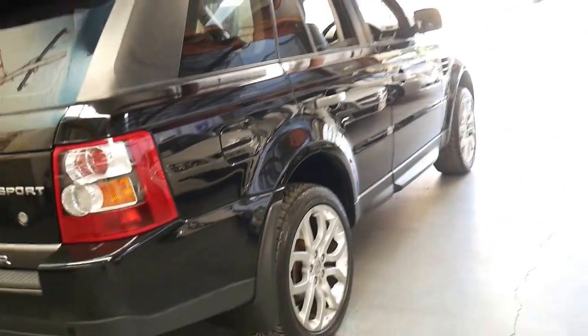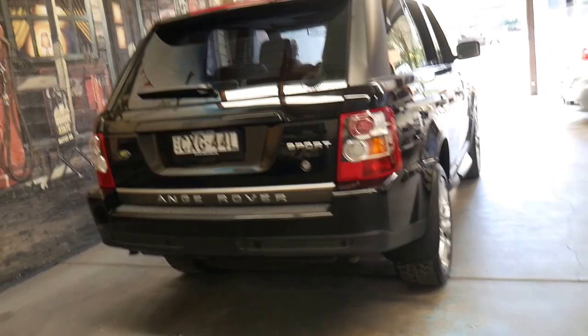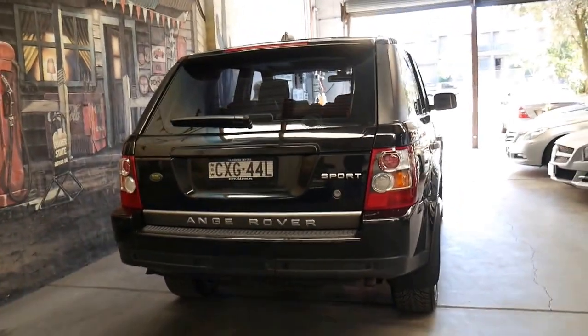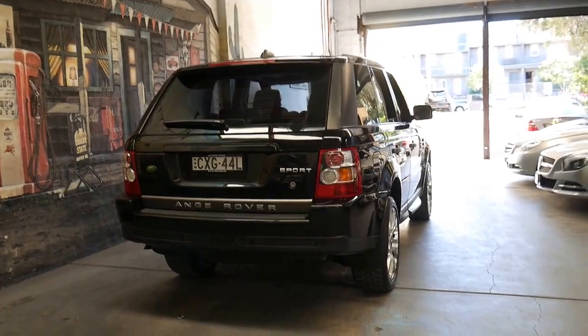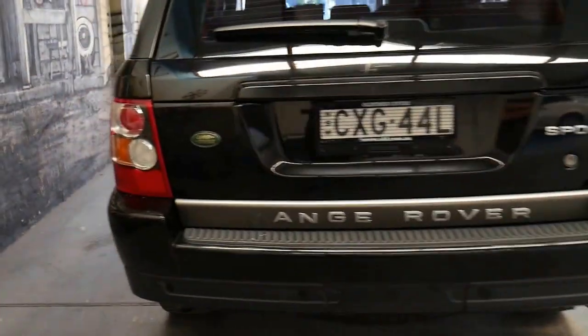We sell a lot of Range Rovers, mainly Range Rover Sports. We also sell Discovery 3s and we've had a number of Vogues through our showroom. This is a particularly good car as I said — it's even got parking sensors.